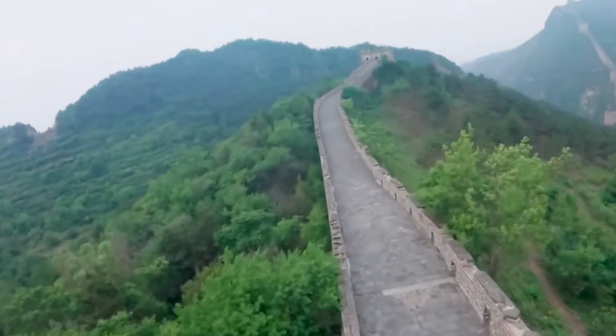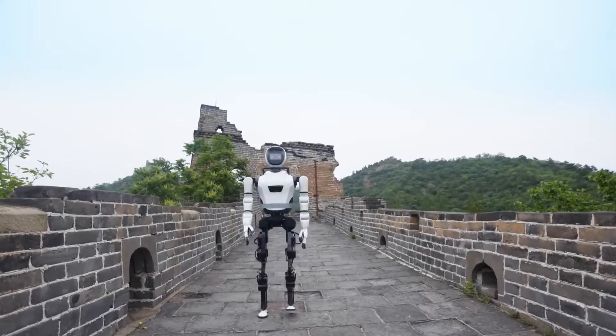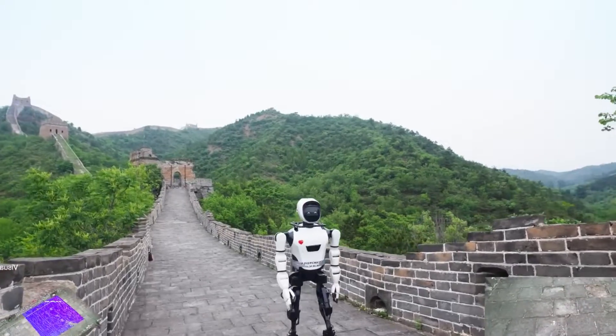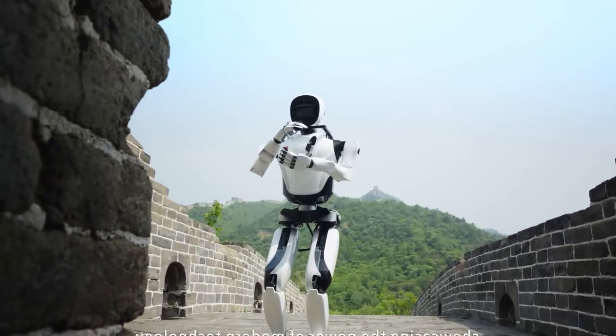The Great Wall, with its uneven surfaces and steep stairs, presents a challenge that would deter most. Yet XBot-L conquers it with a grace that belies its mechanical nature, even performing Tai Chi moves in a guard tower — a nod to the harmony between technology and tradition.